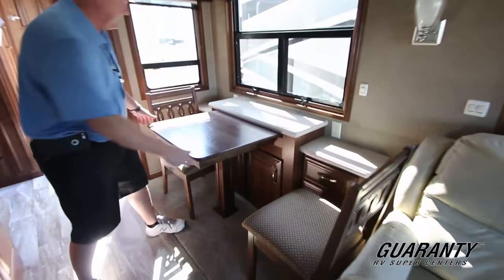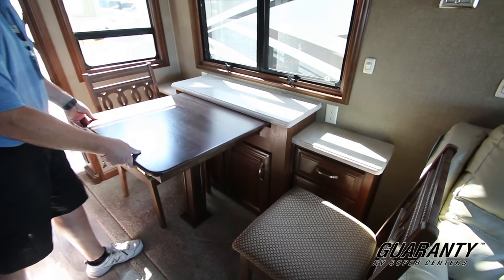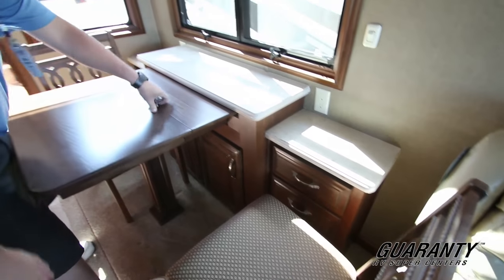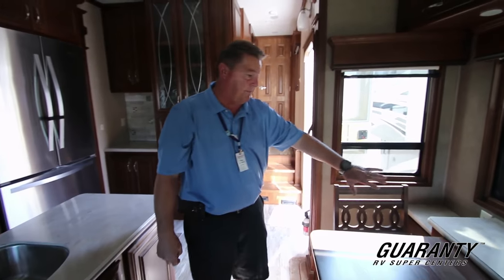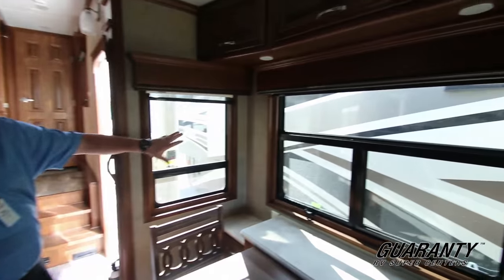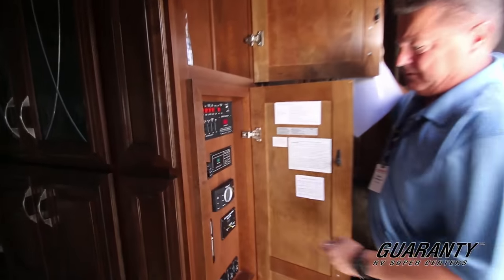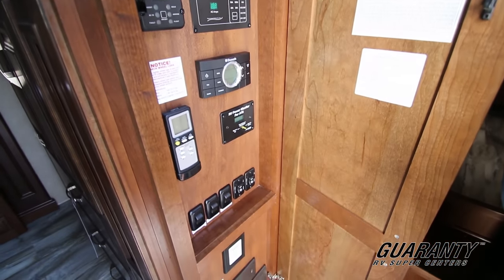This has the dinette table with an extra leaf that pulls out. You've got two more folding chairs. The cabinets behind are usable cabinetry — a lot of other models would have fake cabinetry there due to outside storage taking up that space. Plenty of lights and plug-ins. Nice big cabinetry through here. This is your monitor station with all your controls — everything's right there, real easy to maintain.